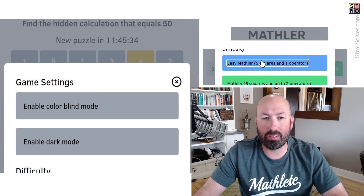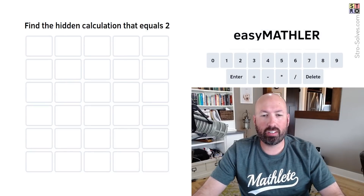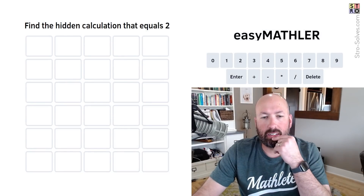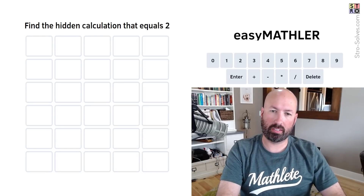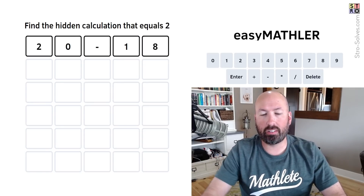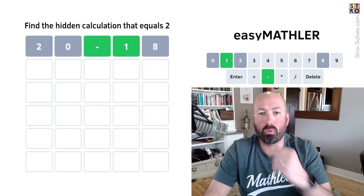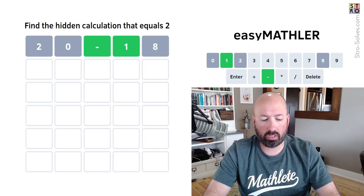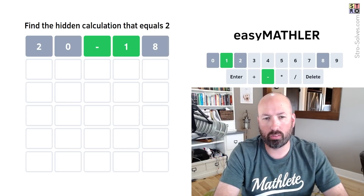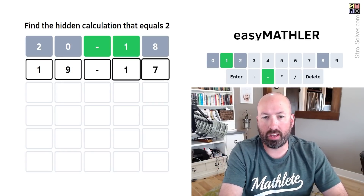Now let's go to the easy Mathler. We need a calculation that equals 2 this time. We could do 20 minus 18 — that's four different digits. It's gotta be something in the teens minus something in the teens to get to 2. So it could be like 19 minus 17.